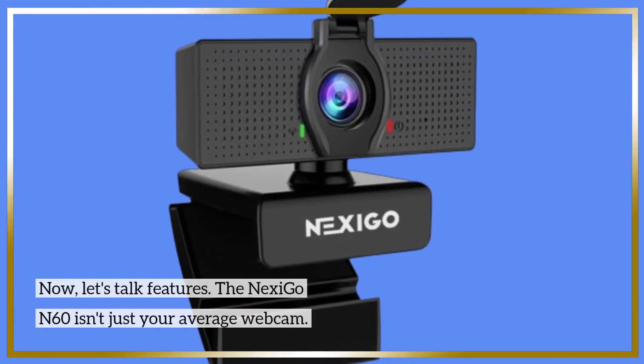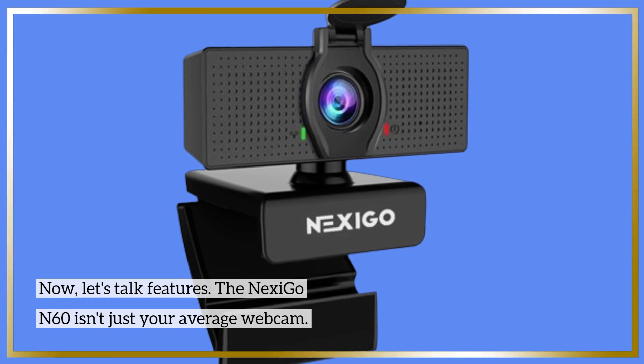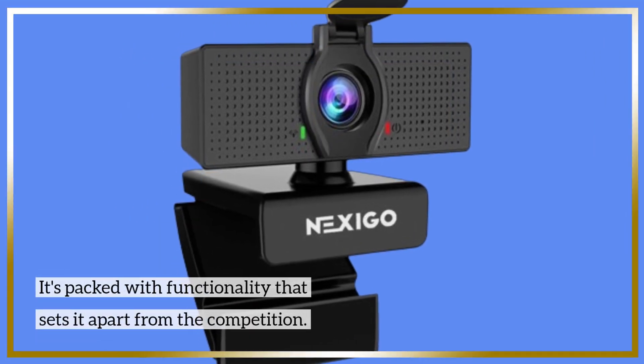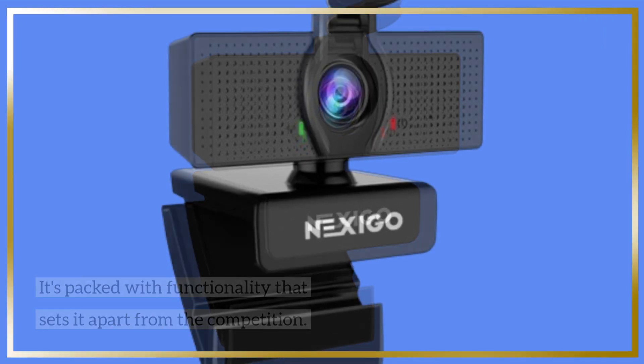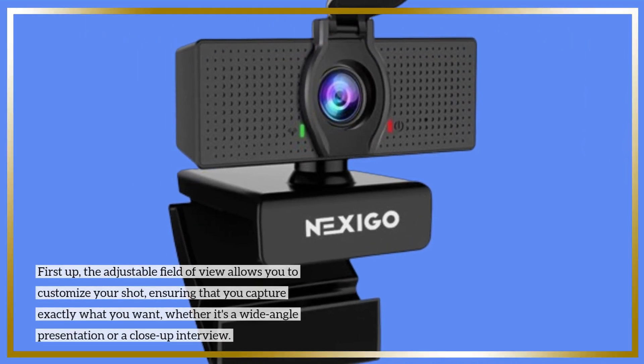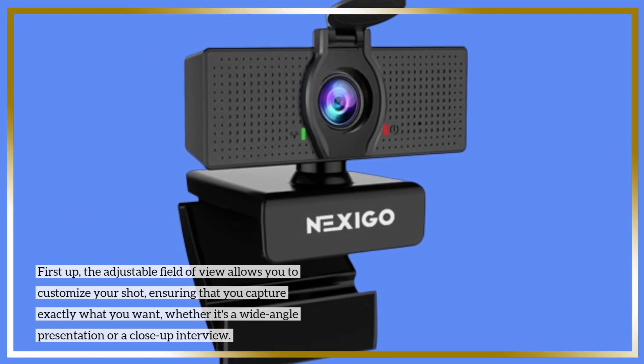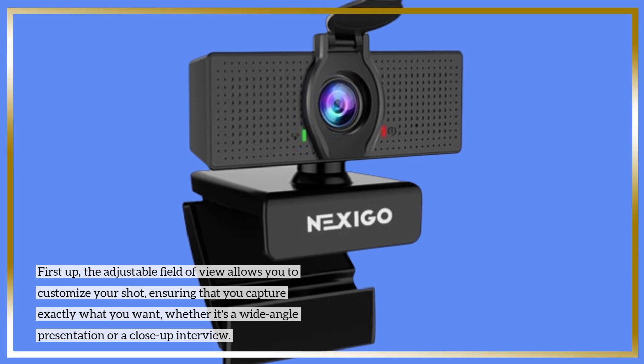Now, let's talk features. The Nexi Go N60 isn't just your average webcam — it's packed with functionality that sets it apart from the competition. First up, the adjustable field of view allows you to customize your shot, ensuring that you capture exactly what you want, whether it's a wide-angle presentation or a close-up interview.